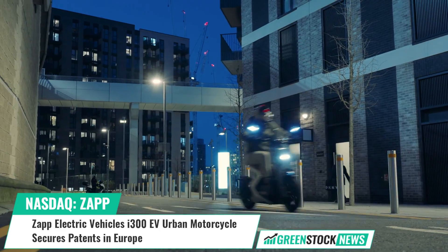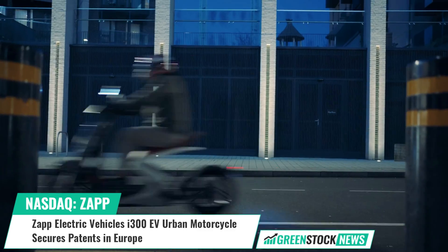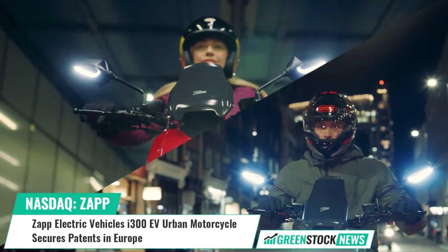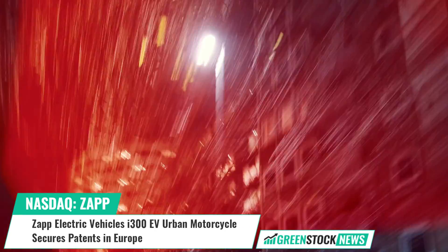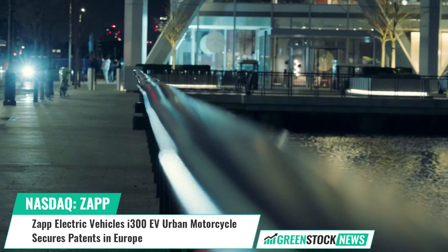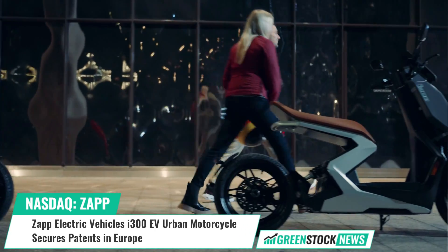Zapp is a UK company that designs, manufactures, and sells high-performance electric vehicles with a commitment to sustainability. Shares of Zapp Electric Vehicles trade on the Nasdaq under the ticker symbol ZAPP. For more information, visit greenstocknews.com.